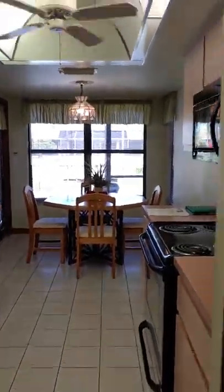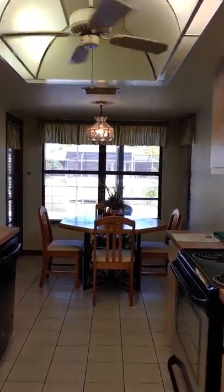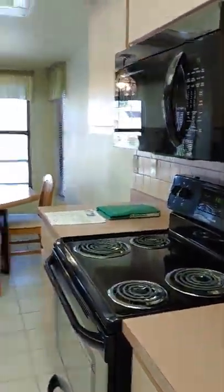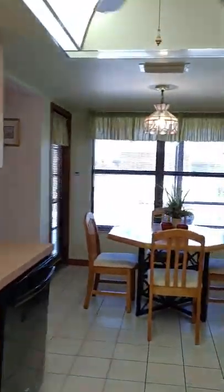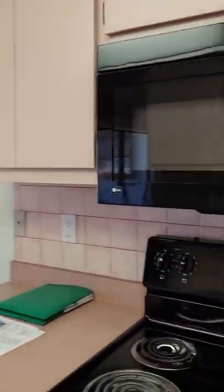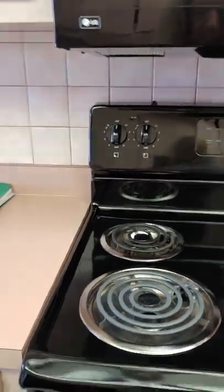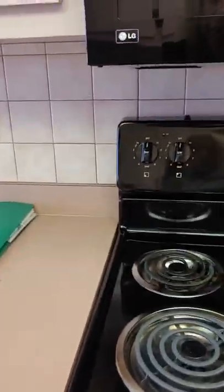Moving on into the kitchen area. This is a little galley kitchen and does have a pantry — nicely sized. We have pretty decent appliances that look like they're in really good shape. I have a feeling this is a little older because they don't do this anymore, but it looks very well taken care of.